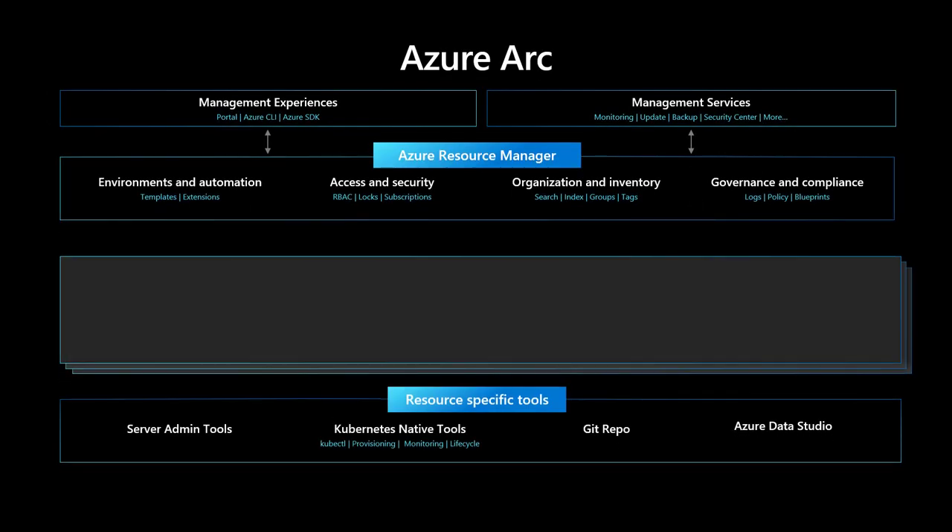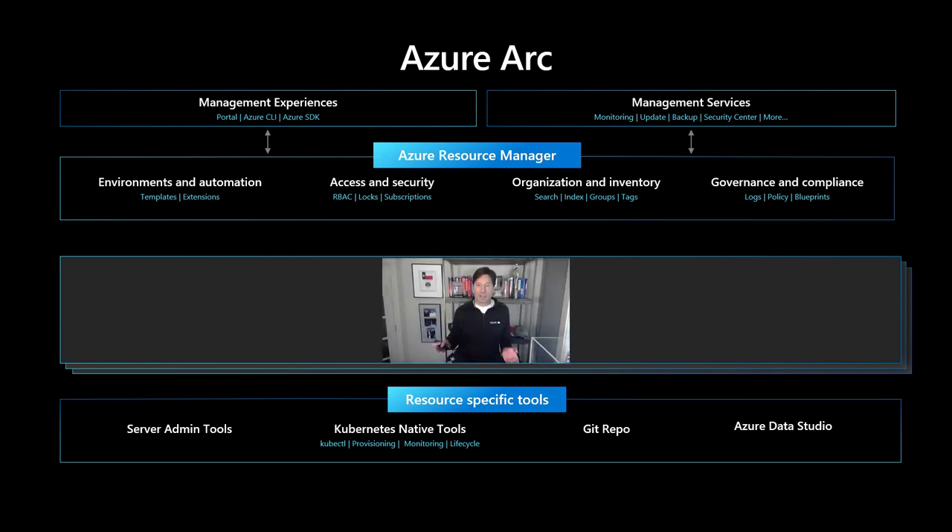Here's a deeper look at the architecture of Azure Arc. At the bottom, you've got resource-specific tools — your Kubernetes native tools, your server admin tools, your Git repo, and other tools you're going to be leveraging in your on-premises infrastructure. At the very top, you've got management experiences and management services that apply to Azure Arc — monitoring, role-based access control, security policy insights, and monitoring generated by what's called Azure Resource Manager, which is the universal control plane to Azure. Let me stop here and talk about Azure Resource Manager, because understanding ARM will really drive home a deeper understanding of Azure Arc.